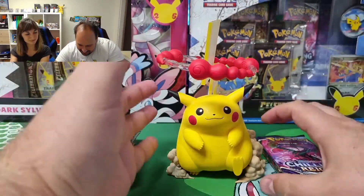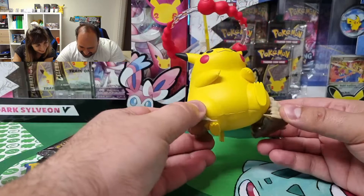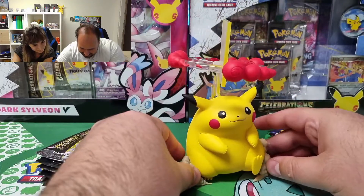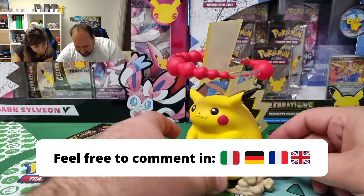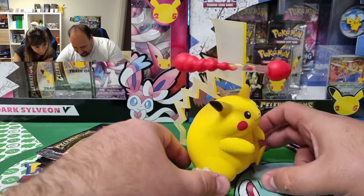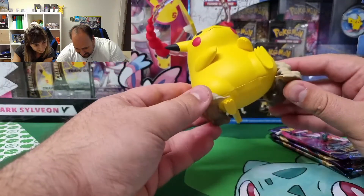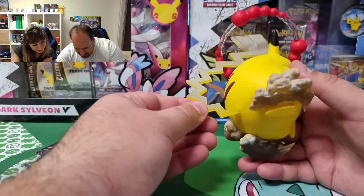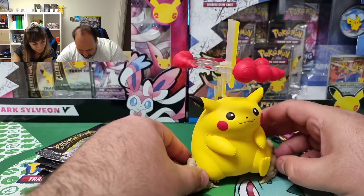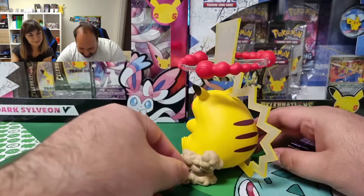Now it's the moment to take a closer look at this amazing statue of Gigantamax Pikachu with the three Gigantamax clouds, and it's really really fat. Here we have all the dust that this really heavy Chonkachu lifts in the air when it moves, when it's ready to attack. Really a masterpiece.